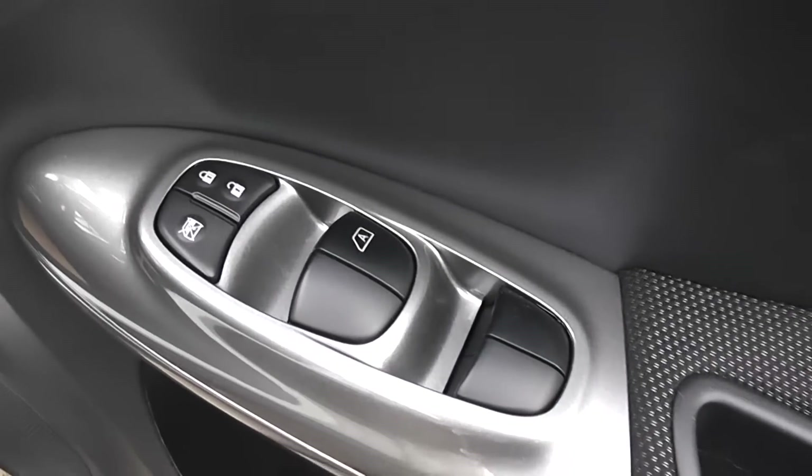There's also an interior central locking button. The door mirrors are electric and fully adjustable. Inside, the upholstery is a black cloth with a grey pattern.